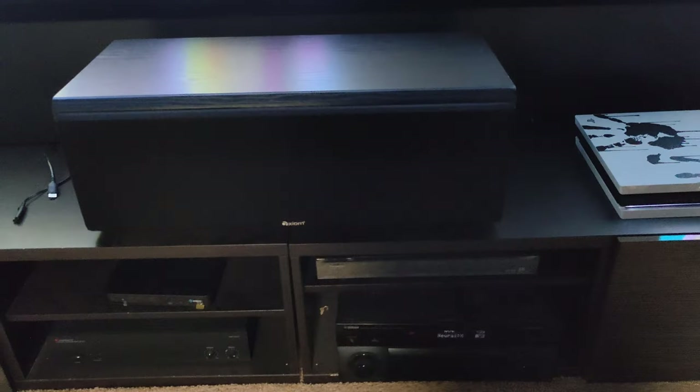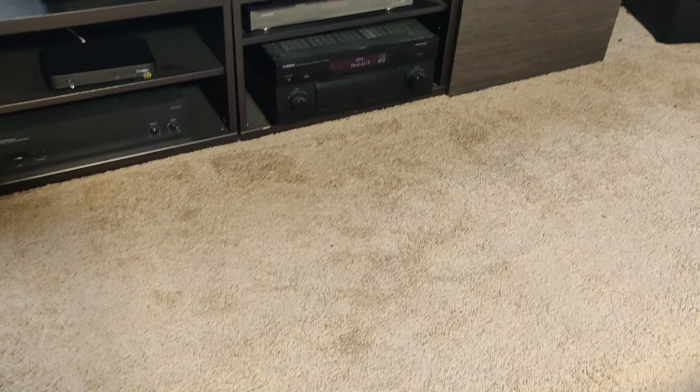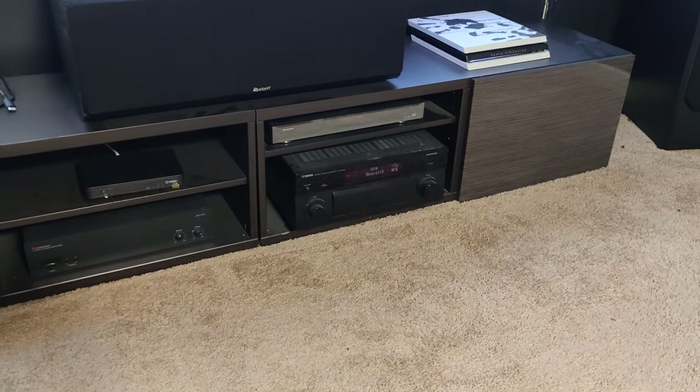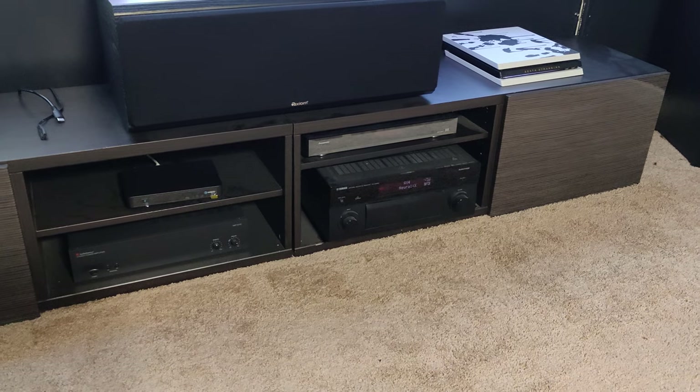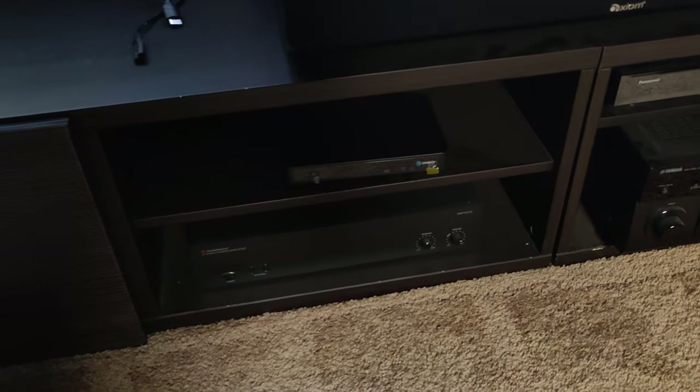My towers and my huge center channel — Axiom Audio. Love them, awesome. I've got a Yamaha receiver — I don't remember exactly what model, maybe the 3050RX — and my extra little amp to run the ceiling speakers.